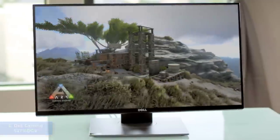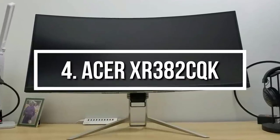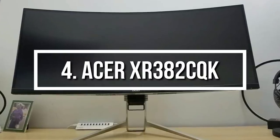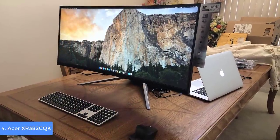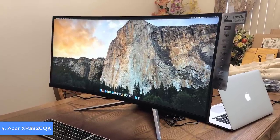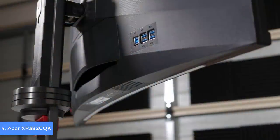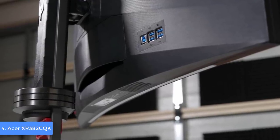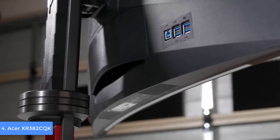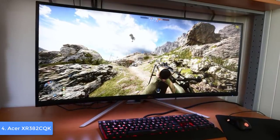At number 4 we have the Acer 37-inch gaming monitor. The XR382CQK is a colossal 37.5-inch monitor that would be a top choice for every hardcore gamer who wants to benefit from FreeSync technology and an impressive 1 millisecond response time. From a design perspective, this unit features a black bezel-free construction supported by a V-shaped stand that allows 5 inches of height adjustment, 40 degrees of tilt, and 60 degrees of swivel. The stand also has a cable management hole, which is very useful.